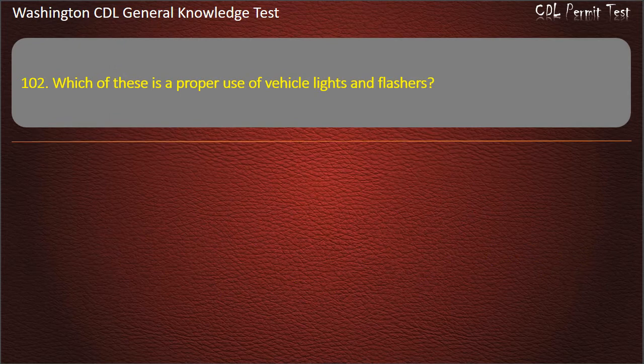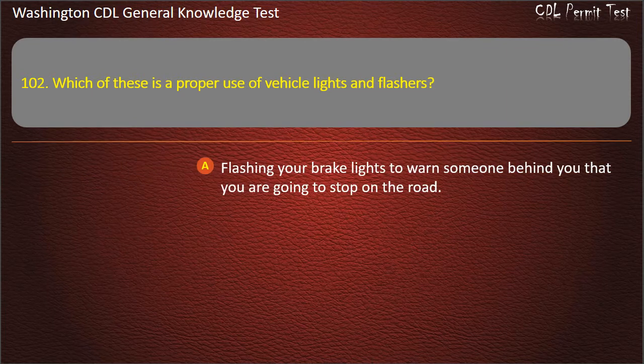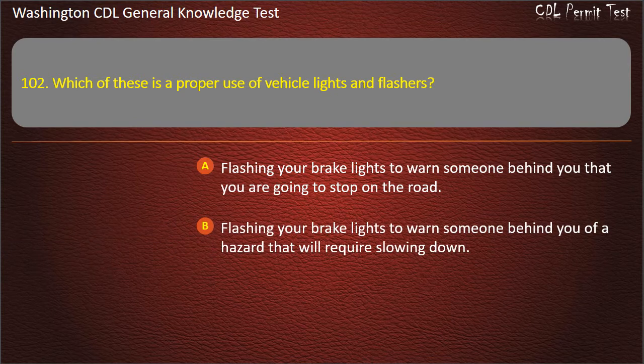Question 102. Which of these is a proper use of vehicle lights and flashers? Flashing your brake lights to warn someone behind you that you are going to stop on the road; Flashing your brake lights to warn someone behind you of a hazard that will require slowing down.